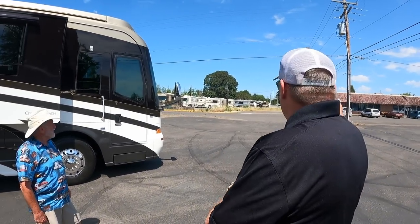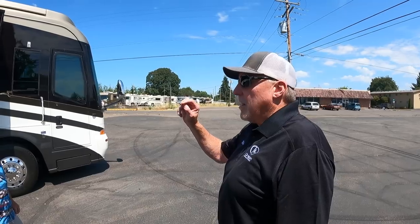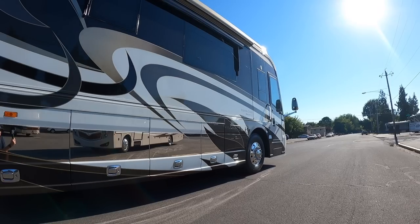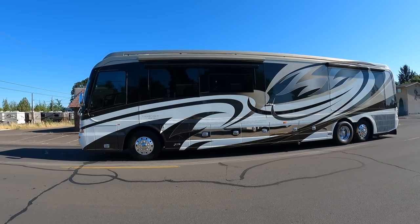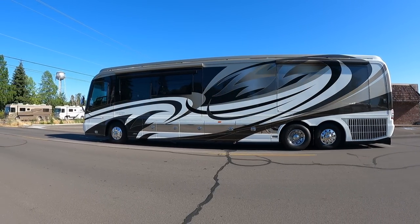That building right over there was the sales and marketing department for Country Coach. When potential customers wanted to come in and order a coach, they would meet with interior designers and paint specialists and have a coach custom-built. On these Affinities, there are three things that make an Affinity an Affinity: bus-style windows giving it a Prevost look, a stainless steel band at the bottom, and every Affinity has a completely unique, one-off custom paint job.